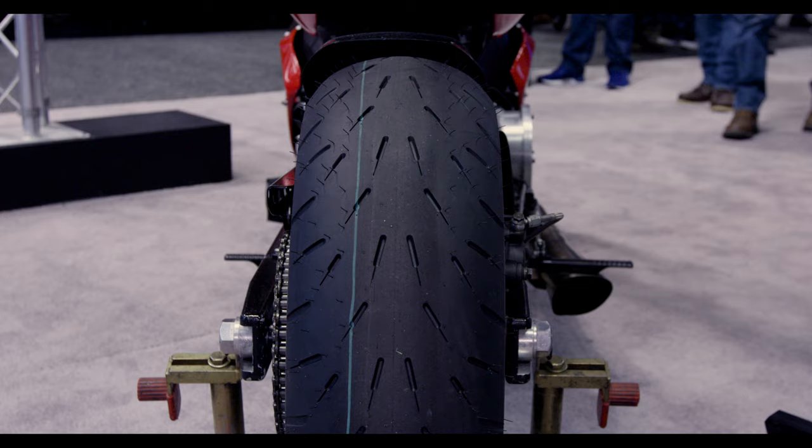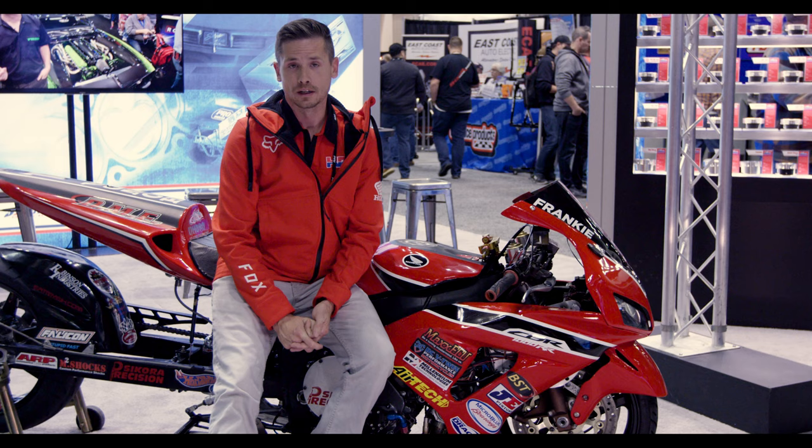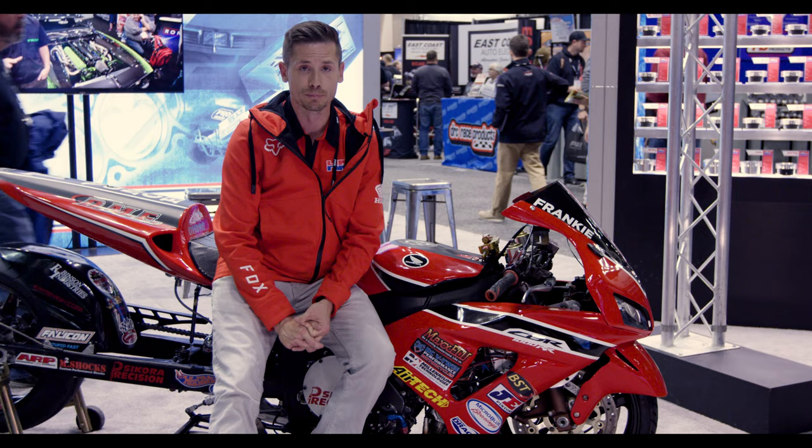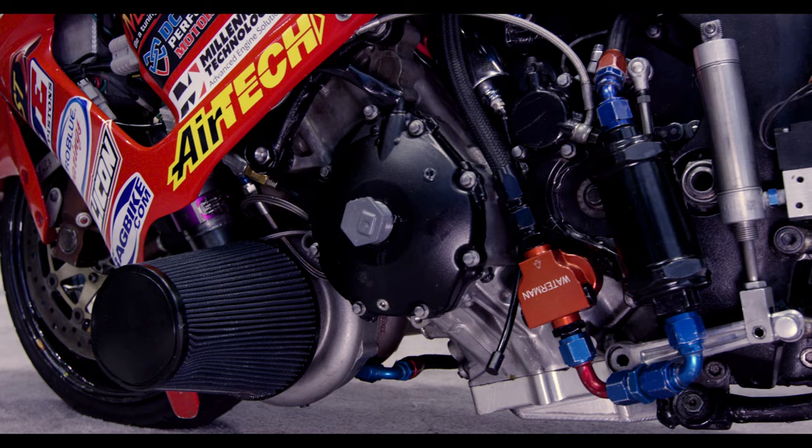There are certain limitations as far as wheelbase, weight, and stuff like that. With a thousand cc's we're allowed different rules for the turbo boost, so that gives us certain advantages that we can take advantage of.